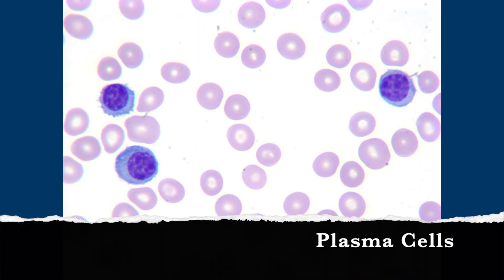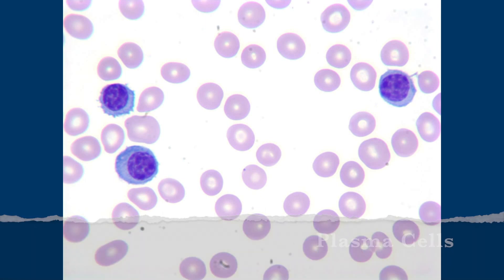They're plasma cells. Yeah, often with circulating plasma cells the perinuclear hoff is not as prominent as it is in tissue — it's really easy to see on an H&E but really easy to blow by these at low power. I kind of thought of lymphocytes at first, but they had too much cytoplasm, and then I noticed the chromatin looked kind of weird.